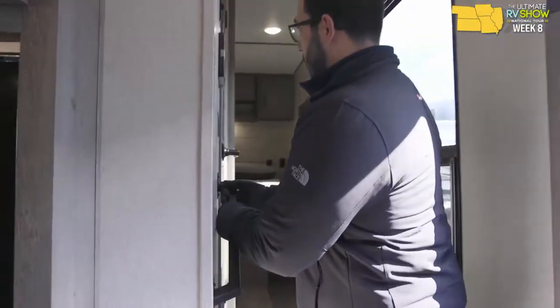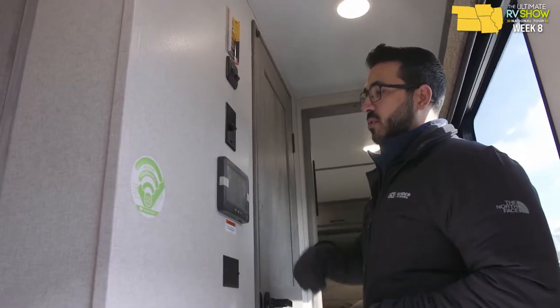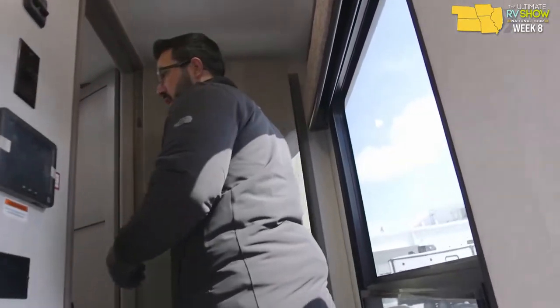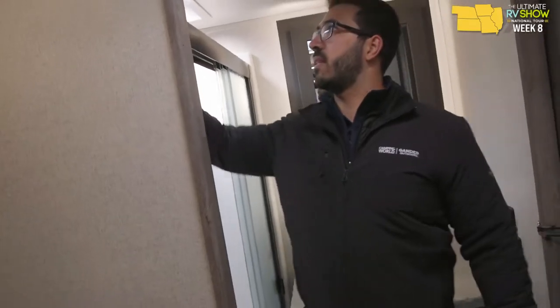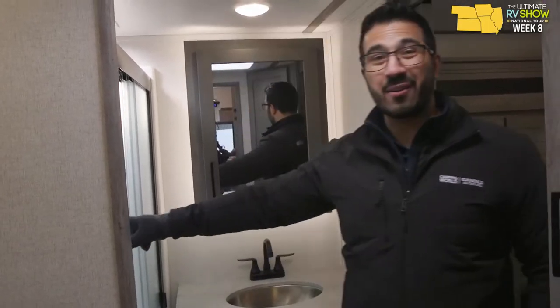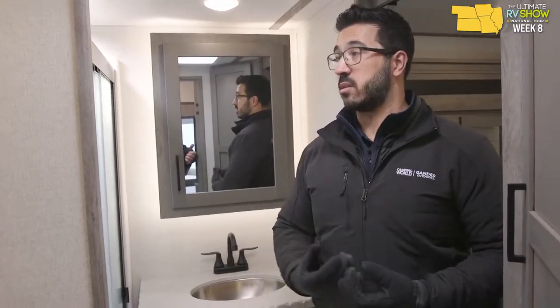There's a built-in grab handle to get up the stairs. The InCommand system is a fantastic touchscreen where you can run everything — generators, awning, lights, auto level. Stepping into the main bathroom, you'll see a porcelain toilet. The shower has good head height — I'm 6'3" to 6'4" and can still stand in there. Beautiful one-piece shower surround, so there's less chance for leaks. One-piece showers are reliable — same as what you probably have at home.